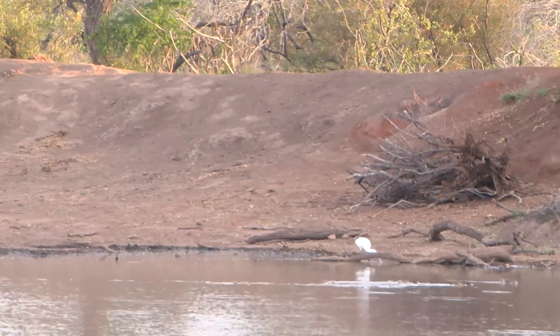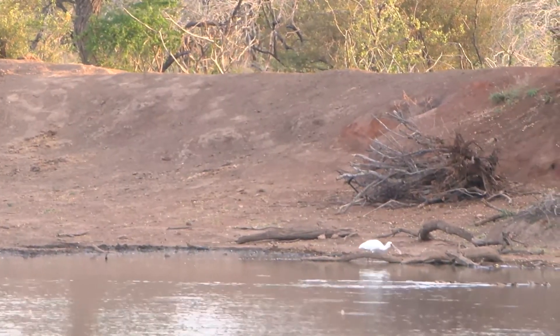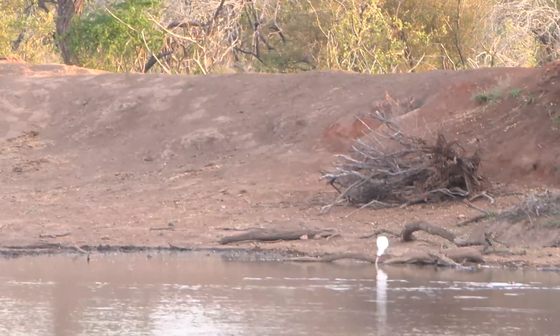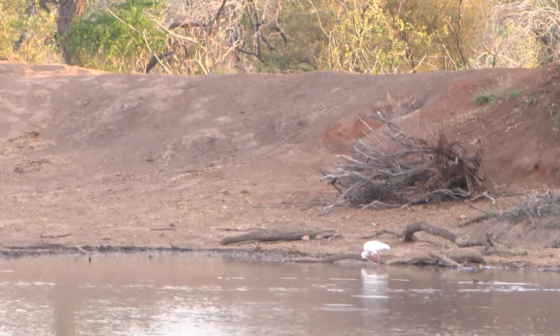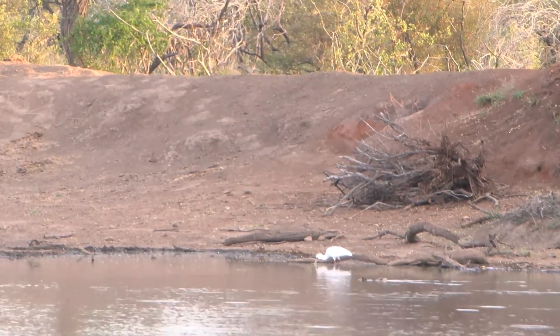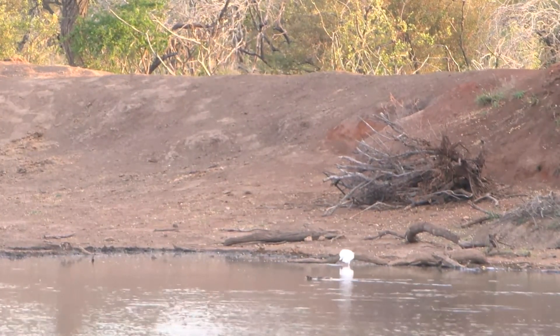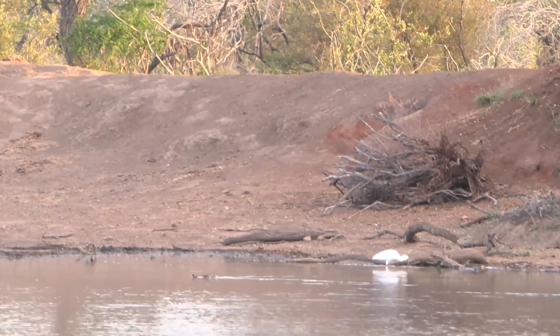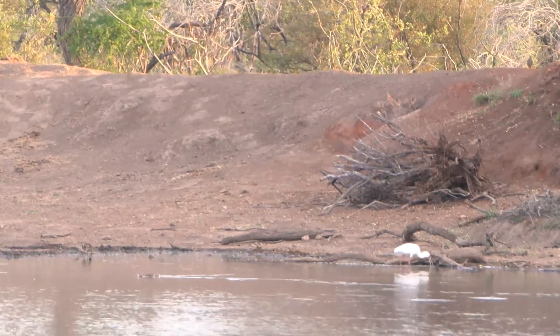This is the time where lions are still vocalizing, still roaring. It's also a time where leopards are still active, and we are listening out for signs — not only the animals themselves making noises, but also creatures like impala and kudu that might have seen these predators and make alarm calls.